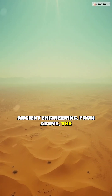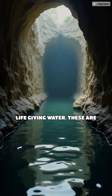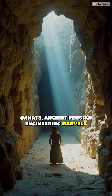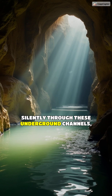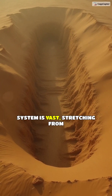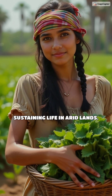From above, the Iranian desert stretches endlessly, but below, a hidden network channels life-giving water. These are kanats — ancient Persian engineering marvels that have been tapping into groundwater for millennia. Water flows silently through these underground channels, a lifeline for communities. The system is vast, stretching from the mountains to the valleys, sustaining life in arid lands.